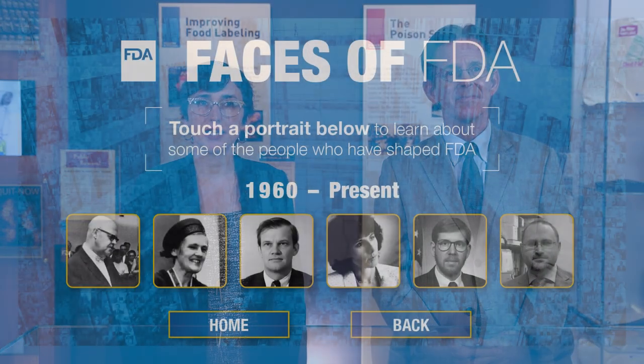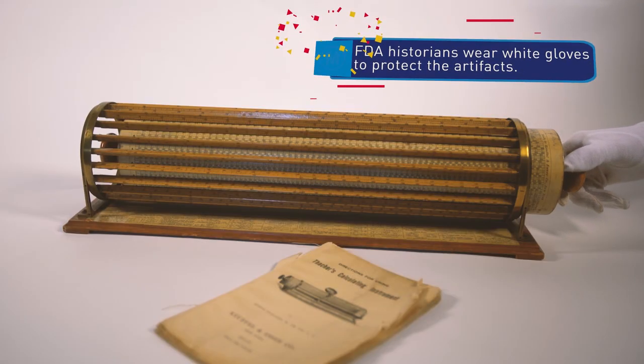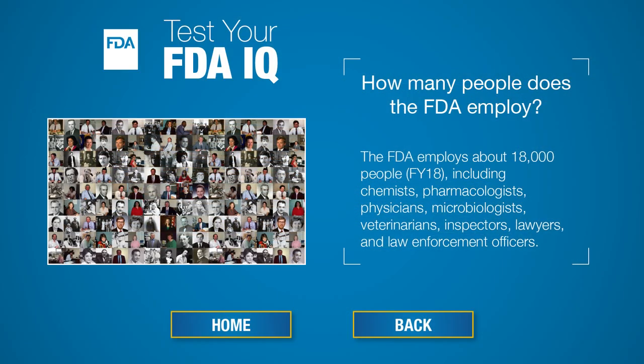The exhibit includes multimedia elements to capture the FDA's important role in communicating to the public, such as public service announcements. You can also find an interactive touch screen display, which features people key to FDA's story, video vignettes about FDA artifacts, and even test how well you know the FDA with a quick quiz.